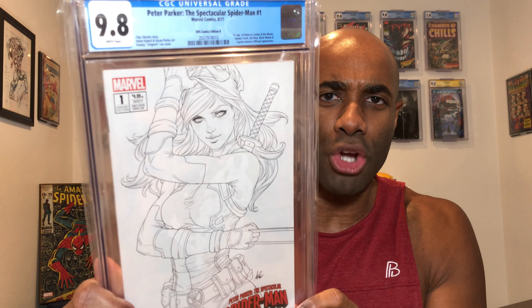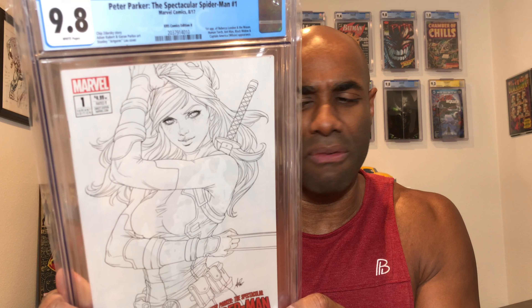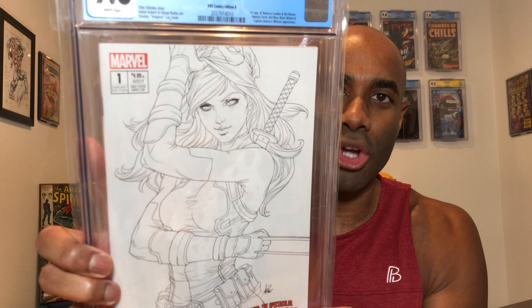This is from 2017. It's a KRS Comics Edition B cover. What makes this really cool is that it's actually an artgerm cover, but it's a sketch artgerm cover. When I picked it up at the comic shop, the comic shop owner made the comment that he had never seen this before, and neither had I. It is an artgerm sketch cover — I think of X-23. First appearance of Rebecca London and Mason. There's also the Human Torch, Ant-Man, Black Widow in here. It's definitely a really, really cool cover. So Chaotic Kindness, shout out to you, brother, for hooking me up with this awesome cover that I've never seen before.